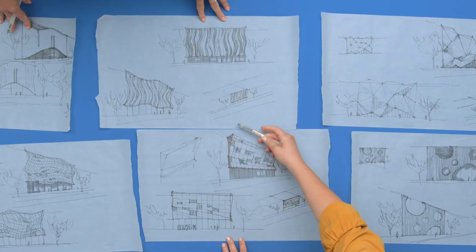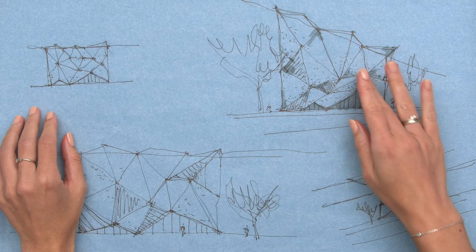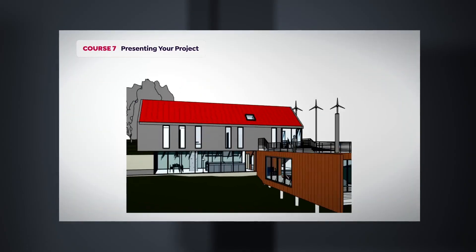By the end of this course, you will be able to master the most used tools in order to bring your architectural dreams to life. To follow our steps, you would need familiarity with the program or to check out our Domestika basics. Make the most out of Revit and take your architectural design to the next level.